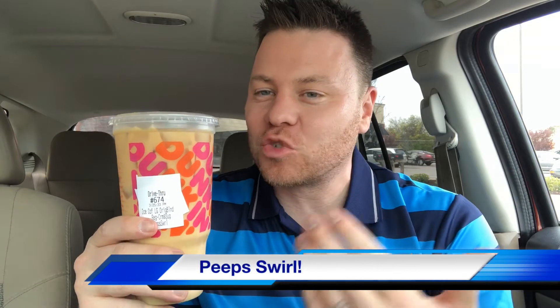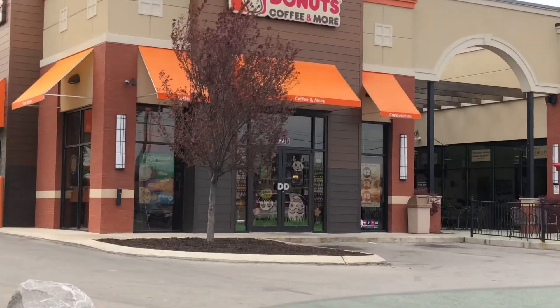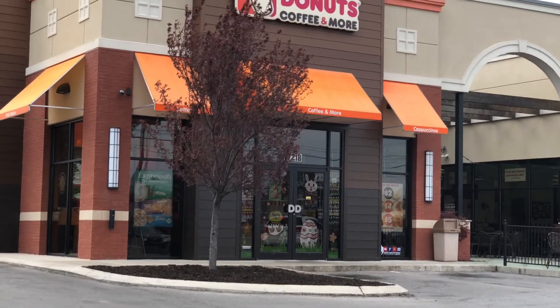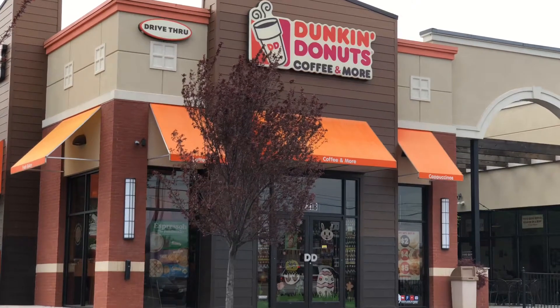Hey y'all, welcome to the Showstopper Show. I'm the Showstopper, and this is a new Peeps swirl flavored iced coffee from Dunkin' Donuts. Yes, the Peeps swirl is here just in time for Easter. You can see right there on your screen that Dunkin' Donuts is all eastered up. From what I understand, and from talking to everybody who's tasted this at Dunkin' right behind me, they say it is sweet.